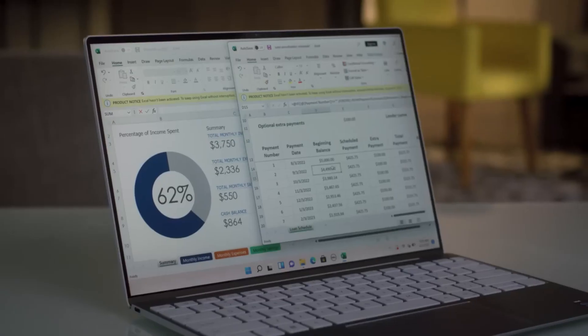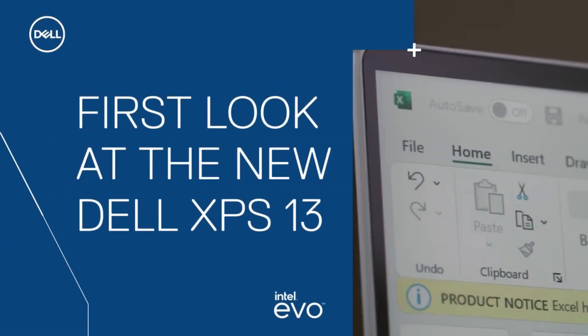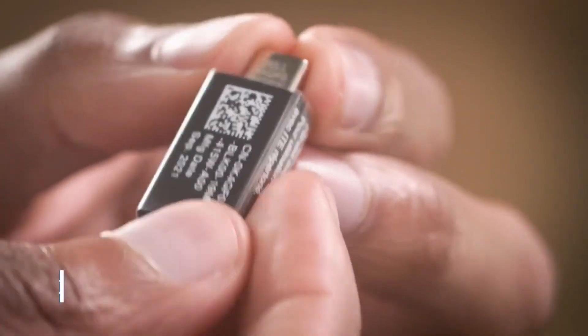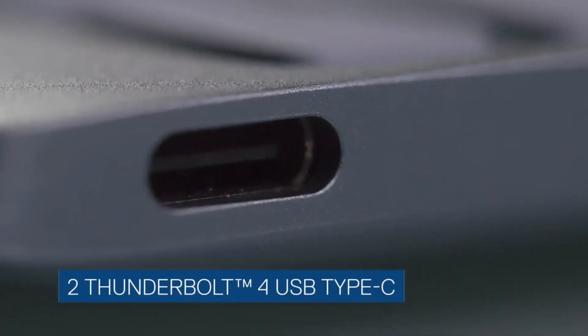Additional features include advanced security features such as a fingerprint reader and facial recognition technology for easy and secure logins, long battery life with some models capable of up to 18 hours of use on a single charge, and multiple ports including Thunderbolt 4, USB-C, and MicroSD, making it easy to connect to a variety of devices.